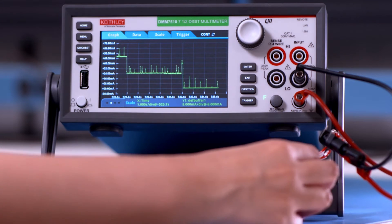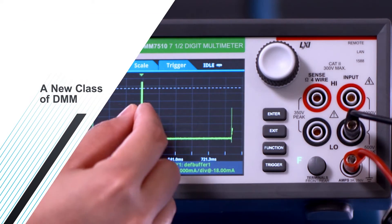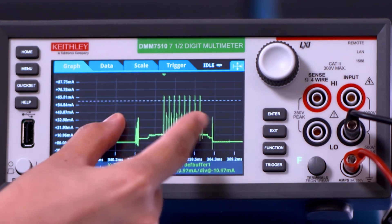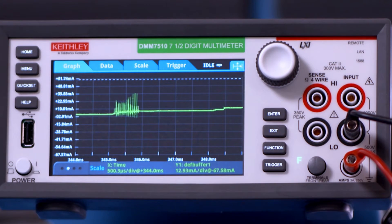An industry-first, our graphical sampling multimeter creates an entirely new class of DMMs and goes beyond the numbers to deliver high-resolution digitizing, a precision multimeter, and an intuitive graphical touchscreen interface for deeper insight into your applications.